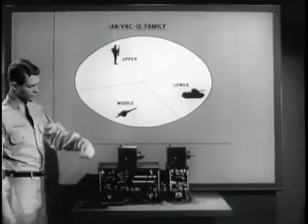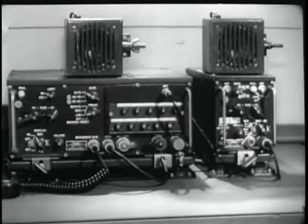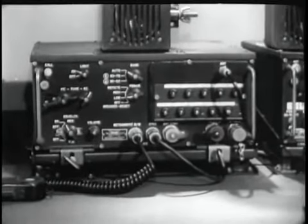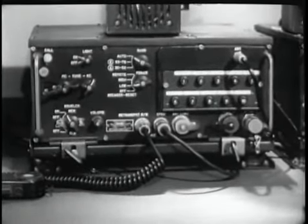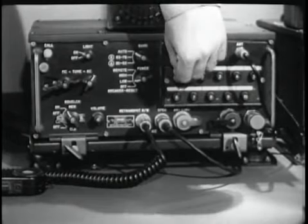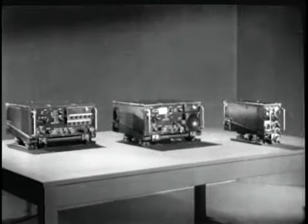Modern warfare can demand that forces be scattered over a wide area, but their movements must be closely coordinated. The ANVRC-12 and its associated sets and accessories will provide the commander with a reliable means of achieving and maintaining that coordination. With 920 channels accommodating many networks, any transceiver will be able to talk to any station in any network. Units whose frequencies have been preset are no further away than the push of a button.